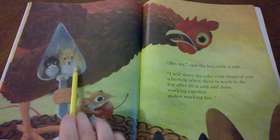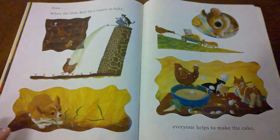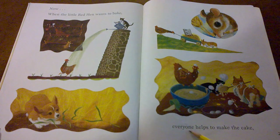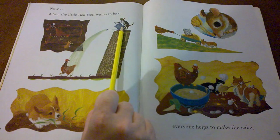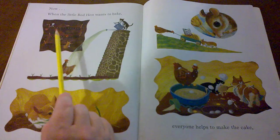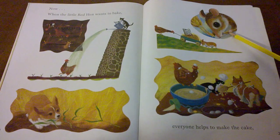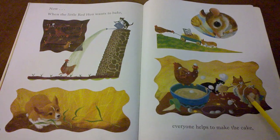Do you think that the cat and the dog and the mouse will help her next time? Now, when the little red hen wants to bake, everyone helps to make the cake. What is the cat doing? What is the mouse doing? What is the dog doing? The cat's watering. The dog is weeding. The mouse is helping cut. And they're all helping pull and push the wheat to the mill, and they're all helping bake.